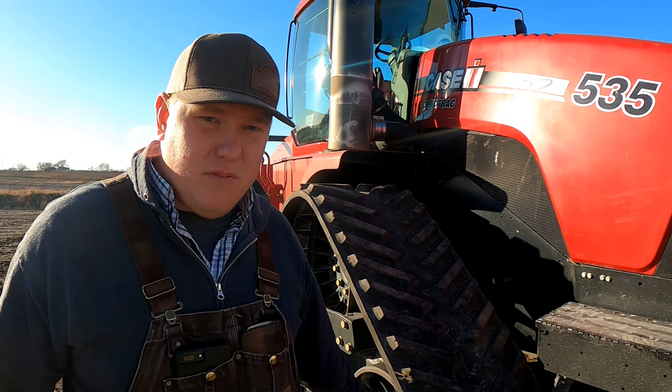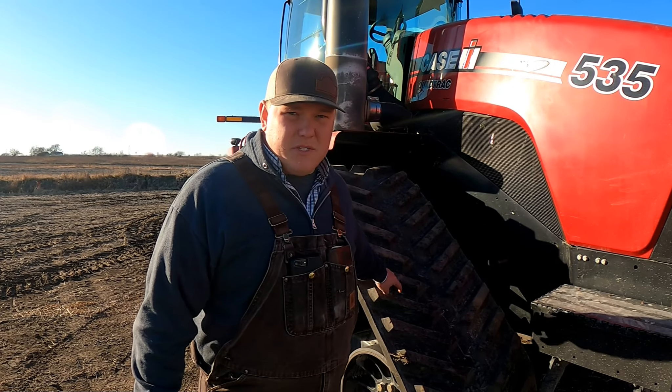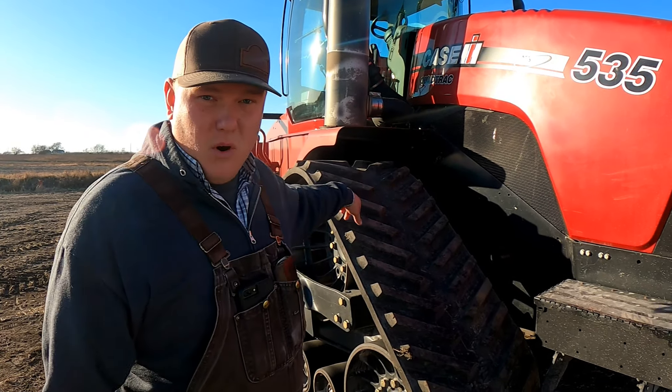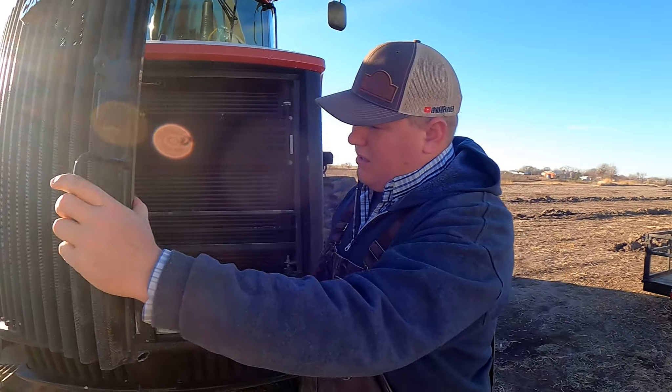So why did I go with this tractor? I like the fact that it was a one-owner tractor. The guy took care of all of his equipment, and it has a brand new set of tracks on it — I mean they are brand new. That's a high dollar value right there.